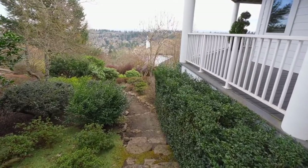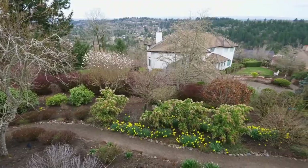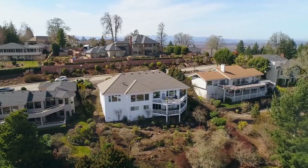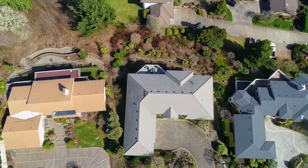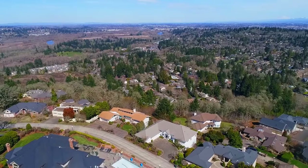Discover your own private sanctuary to escape the everyday hustle and bustle as you follow the inviting garden path to your own serene space. A remarkable home offering the best in Northwest living — it's all here on Crestmont Circle, and it's ready for you to call home.